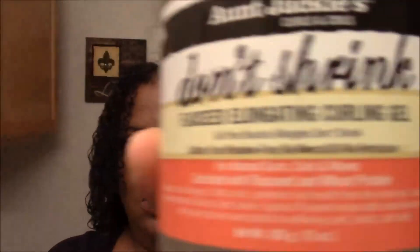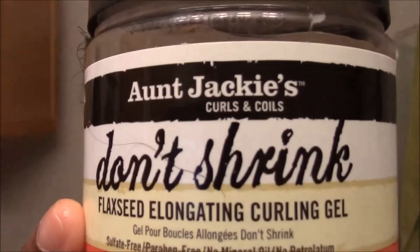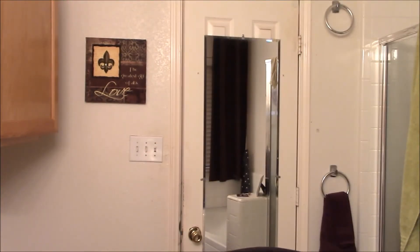Now we're going to finish up with the Don't Shrink Flaxseed Elongating Curling Gel. Love this stuff — look at those curls coming along. Every step, I think, defines the curls more. The gel really sets my curls and gives my hair some shine. And the gel is not hard on my hair once it dries — my hair is just as soft as cotton. I love that about the gel. It gives my hair a lot of shine.